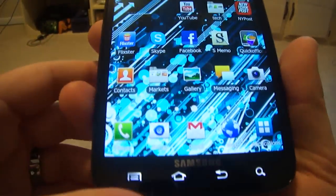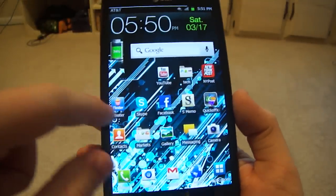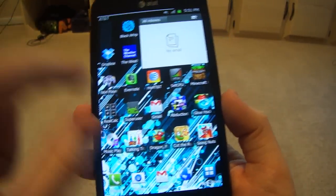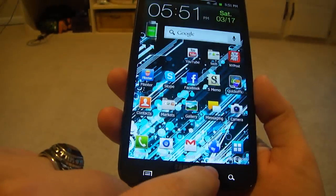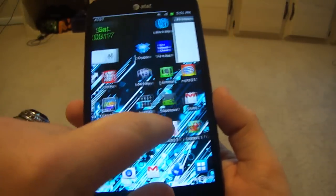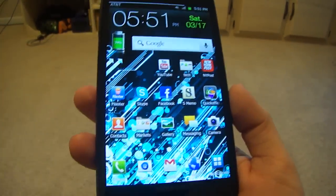This is the stock TouchWiz UI. All this stuff comes with the phone. When you first get the phone, there's actually a little bit of lag. When you're switching screens, there actually is a noticeable lag — it's not a lot but it's just there and it kind of bothered me.